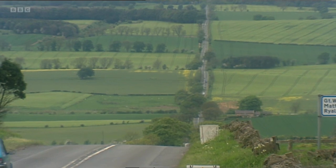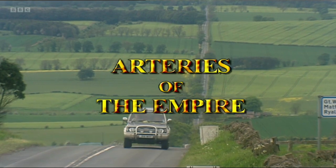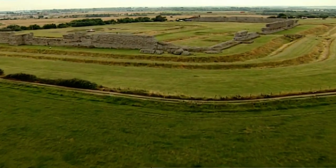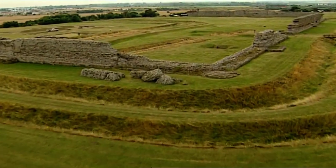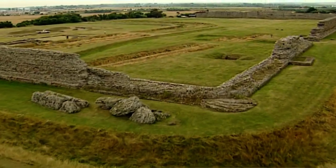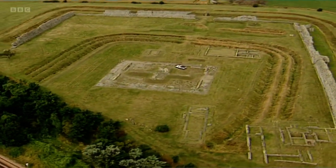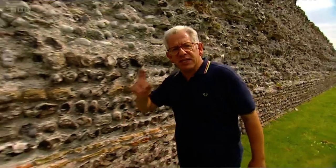But this trade would have been impossible without their amazing network of roads. This is Richborough, near Dover, and it was here that the Romans first landed to conquer Britain in AD 43. At first they secured the site with great defensive ditches, but quickly it developed to become Portus Retupii, a major port and supply depot and the first gateway to the new province of Britain.